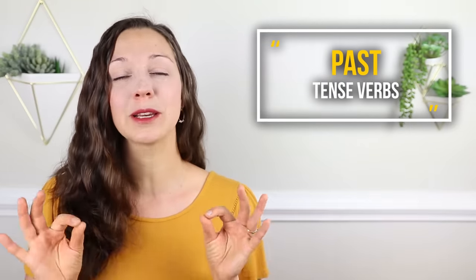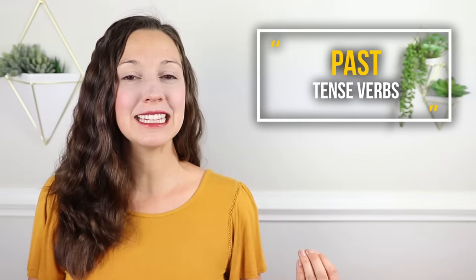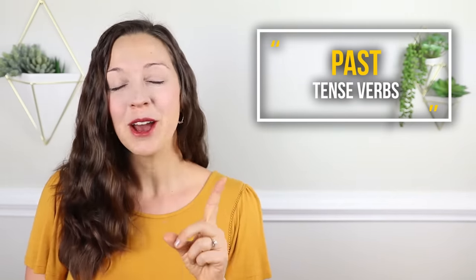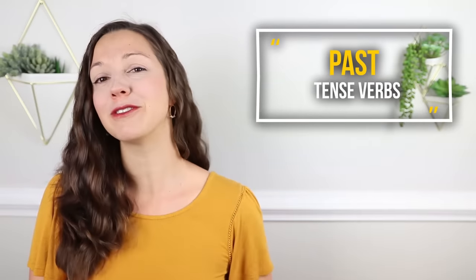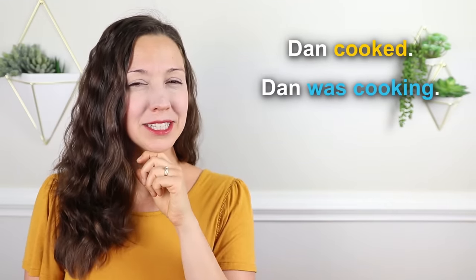So what happened this morning? Well, when I woke up, my husband Dan cooked breakfast. Or: when I woke up, my husband Dan was cooking breakfast. Why is this last sentence a little bit surprising? Using the right verb tense is key to expressing yourself accurately and clearly.